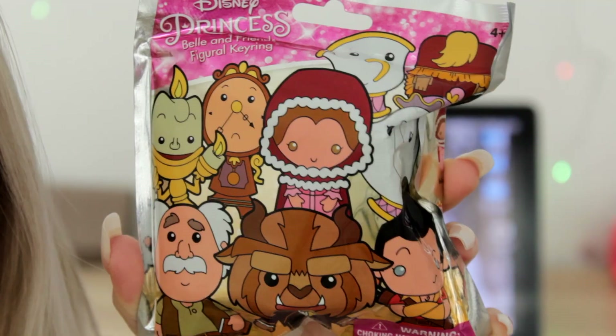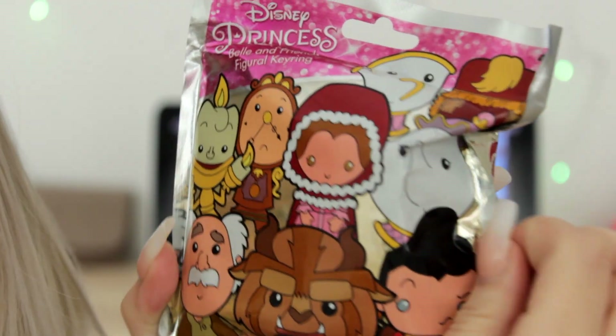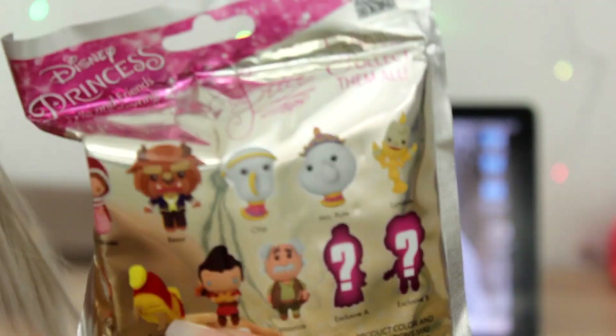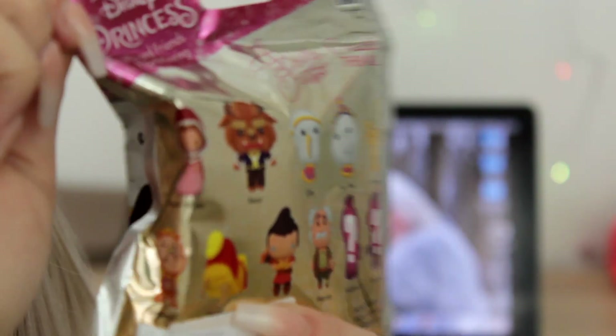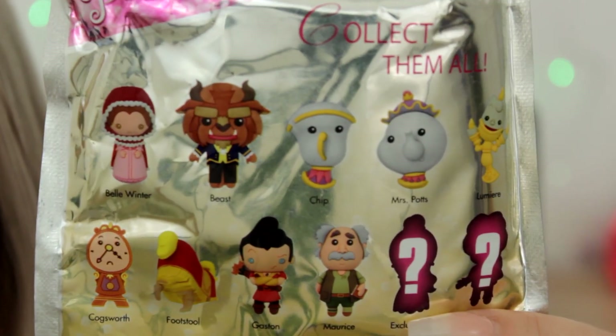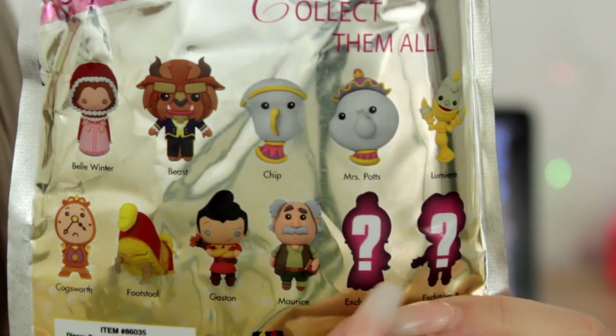Now let's move on to the next series — the Beauty and the Beast one. Let me zoom in so you can get a closer look at each of the options in this particular series. Here's a close-up of the packaging. Let's flip it over to see all the different keychain options.